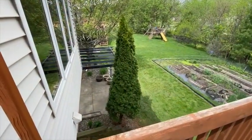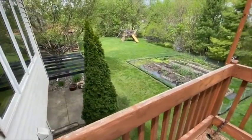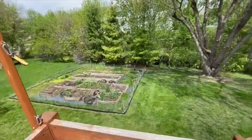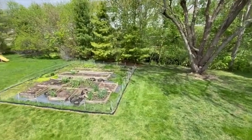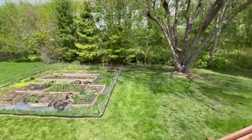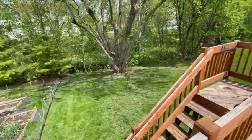You are absolutely going to love this yard. The property stretches across the creek in the back. It's a gardener's delight with raised vegetable beds already in place — just a beautiful yard.